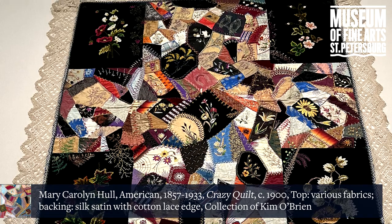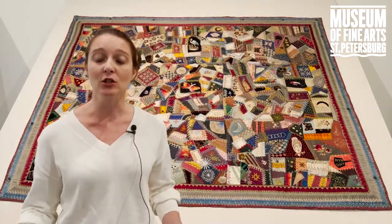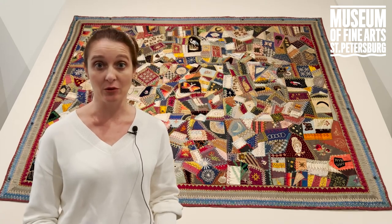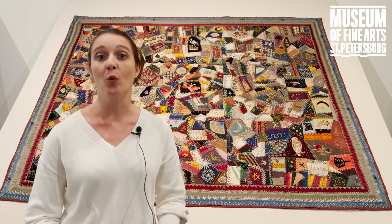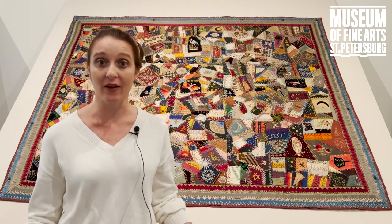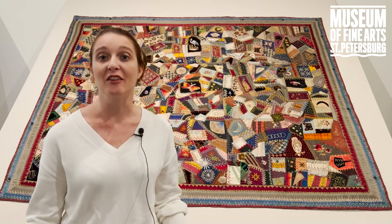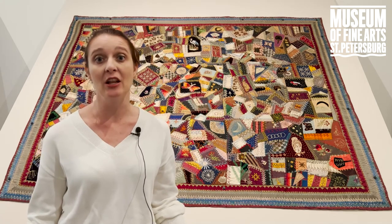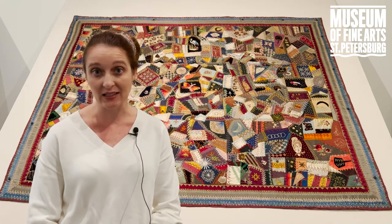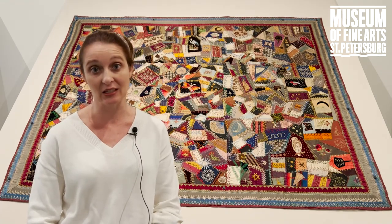And then to top that off they added applique and, as you see here, really fancy embroidery work. These quilts were never meant to be used — they were show quilts. So when crazy quilts eventually fell out of popularity, they were put away but not disposed of, and because they had never been used they were in still excellent condition. That's why we're lucky today to have so many wonderful crazy quilts in pristine condition.